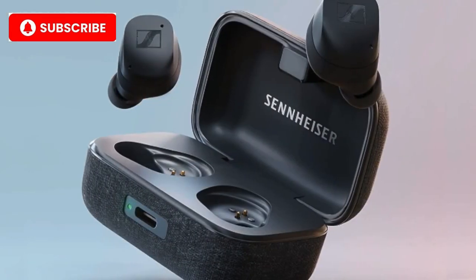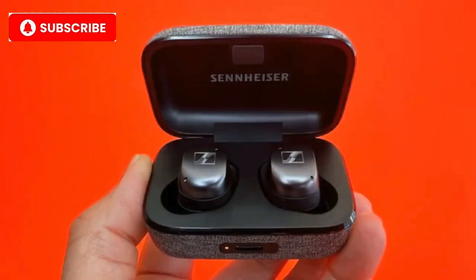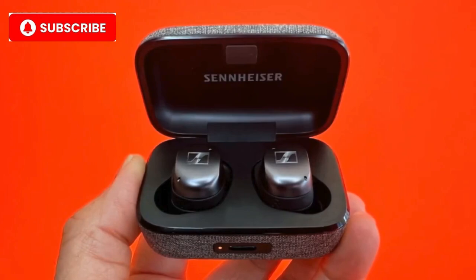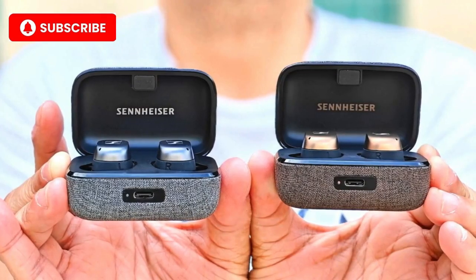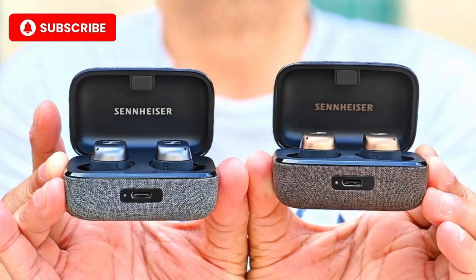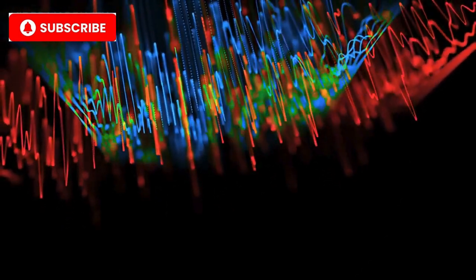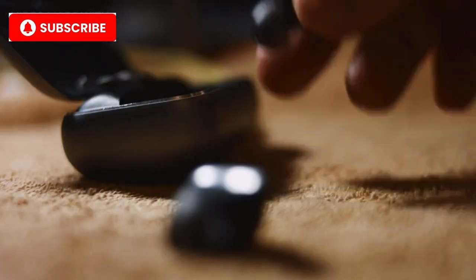Number 7: Sennheiser Momentum True Wireless 3. Coming in at number 7 is the Sennheiser Momentum True Wireless 3. A classic name in the audio world, Sennheiser continues to deliver high-quality sound with these True Wireless earbuds. What makes them luxurious? The refined leatherette charging case, impeccable sound tuning with Sennheiser's famous audio engineering, and top-tier noise cancellation. These earbuds exude class and deliver sound that can rival some over-ear models. Key features: 7mm dynamic drivers for audiophile-grade sound, adaptive noise cancellation, customizable touch controls, and a luxurious leatherette charging case.